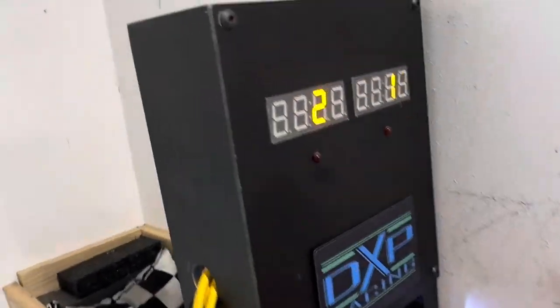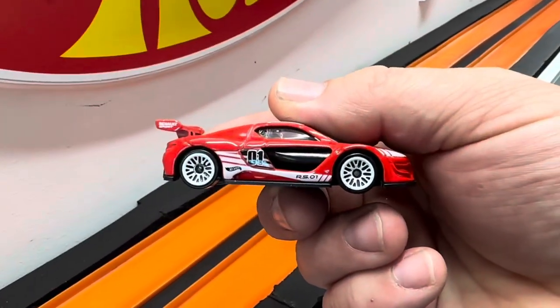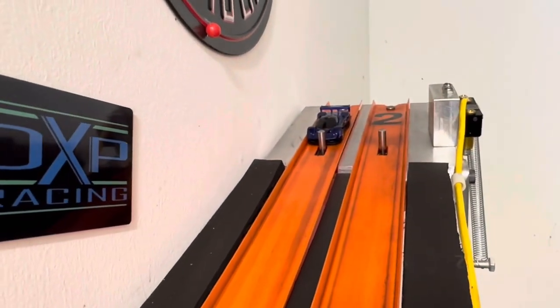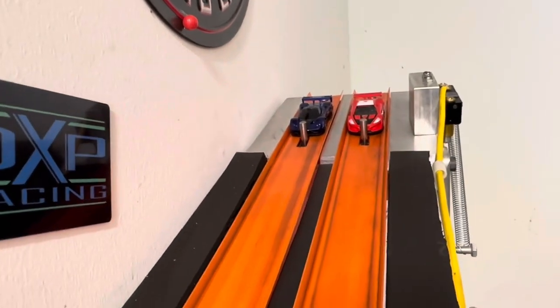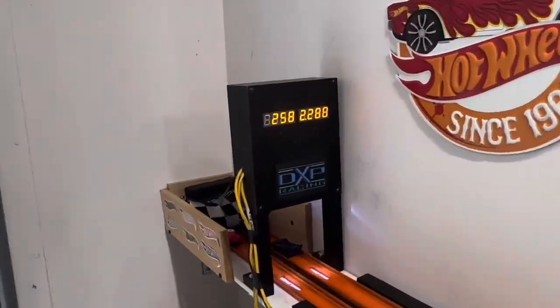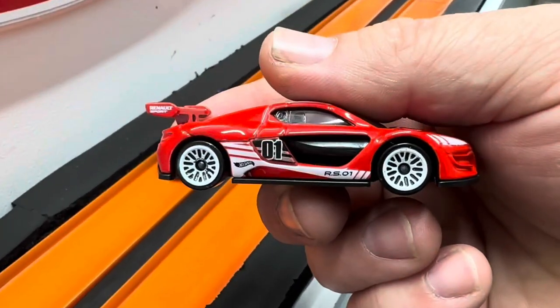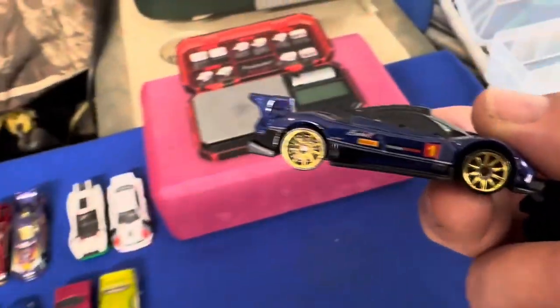22.85 to a 23.04 — a 19-thousandths beat. I thought the Renault might be pretty quick. The Pagani is a really pretty casting but doesn't have enough to make it super quick. Ready, set, go! Obviously not — 22.58, he really picked up in time. The Renault is going to move on. It's a pretty car, I like that casting — really sharp looking, just not very fast.